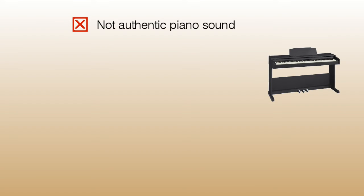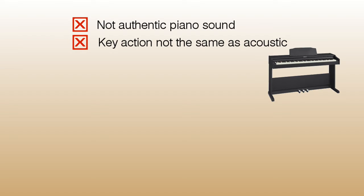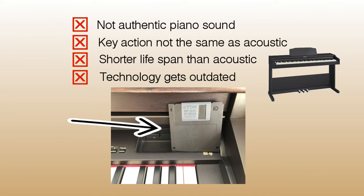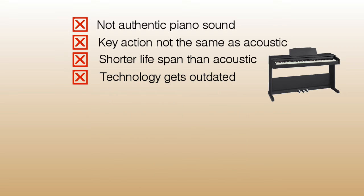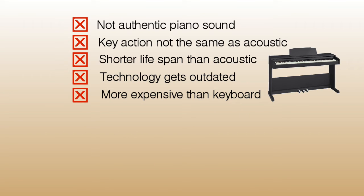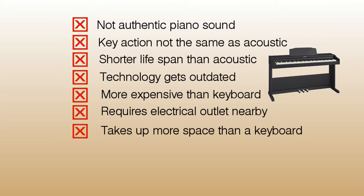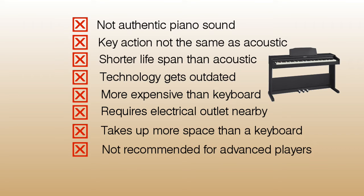Now the cons of purchasing a digital piano. While digital pianos have come far in improving their sounds, they can't quite compare to the nuances of an acoustic piano — most professional players can tell the difference. Digital pianos typically have a shorter lifespan, and the technology often gets outdated within a few years; for instance, my digital piano still has a floppy disk. They are often more expensive than keyboards, require an electrical outlet nearby, take up more space than most keyboards, and are generally not recommended for students who want to go on and play advanced classical music.